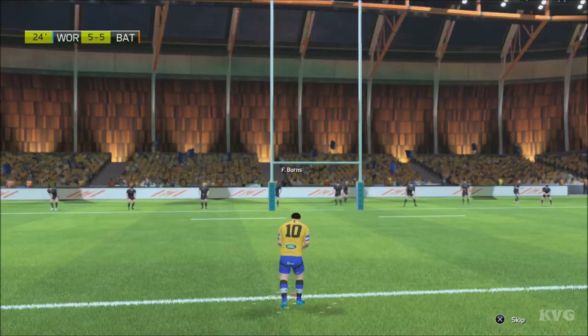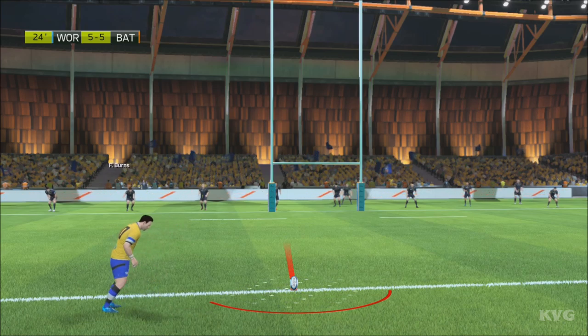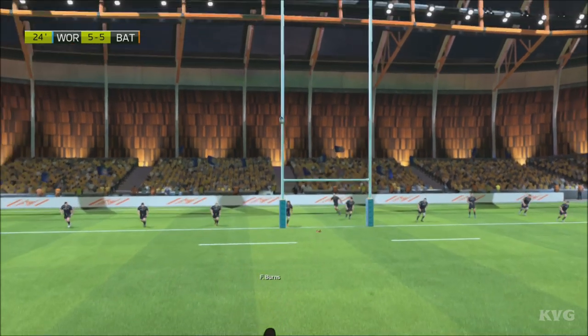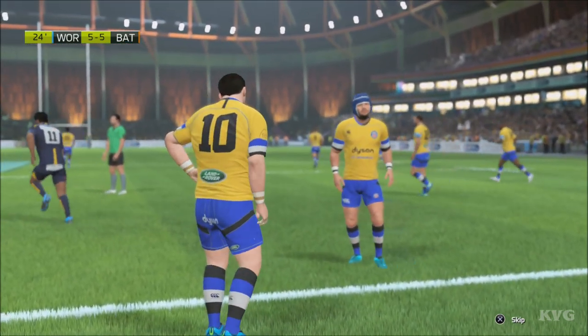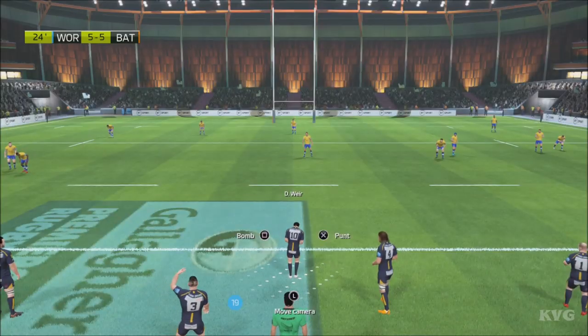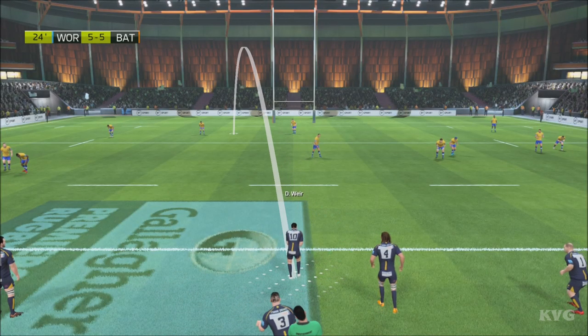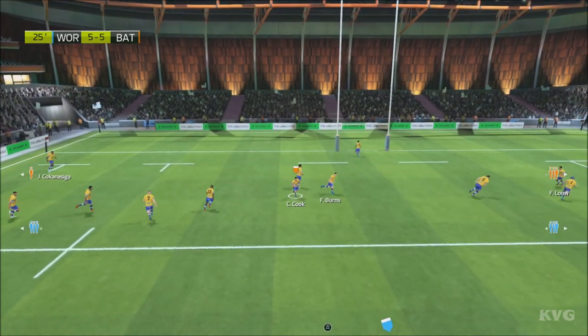First conversion attempt of the match with Burns. Oh my word! He'll be so disappointed with that kick. Cook takes the ball to the ground.